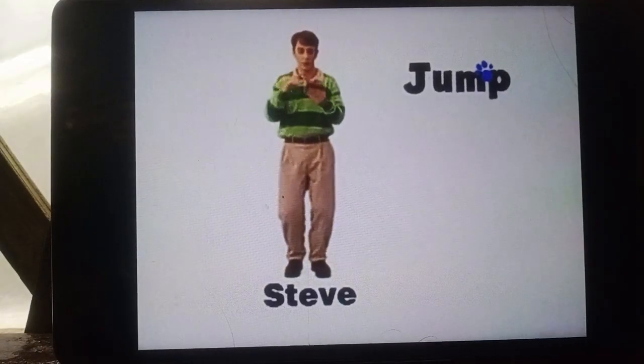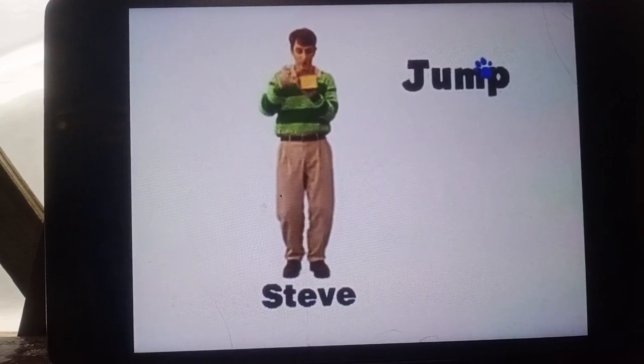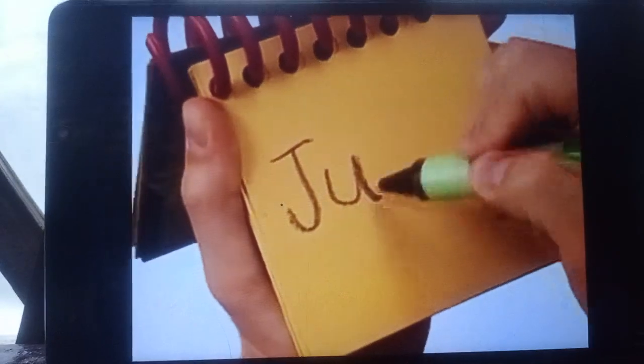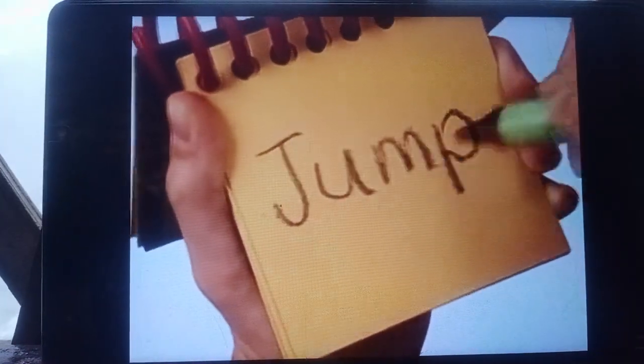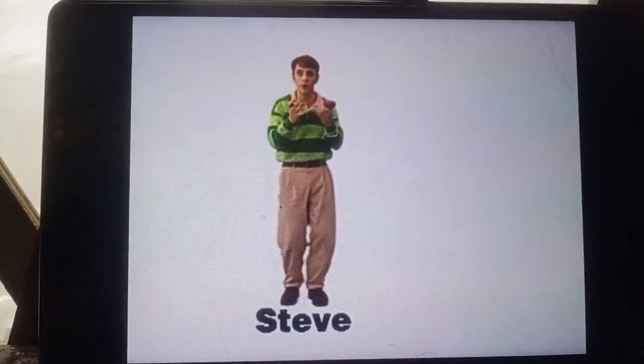Okay, so let's write the word jump. Jump is our third clue.